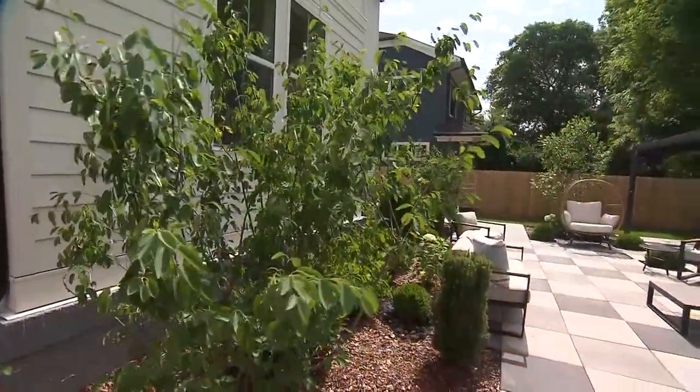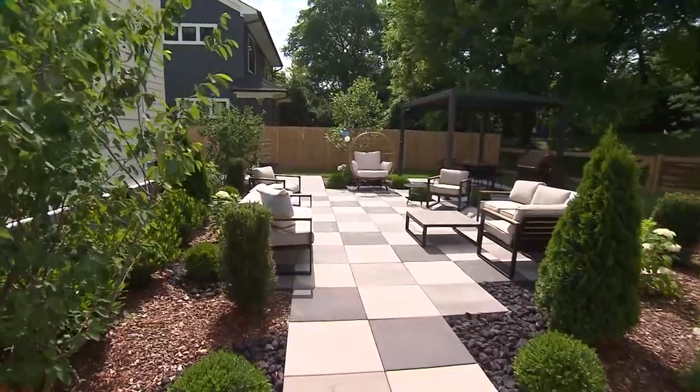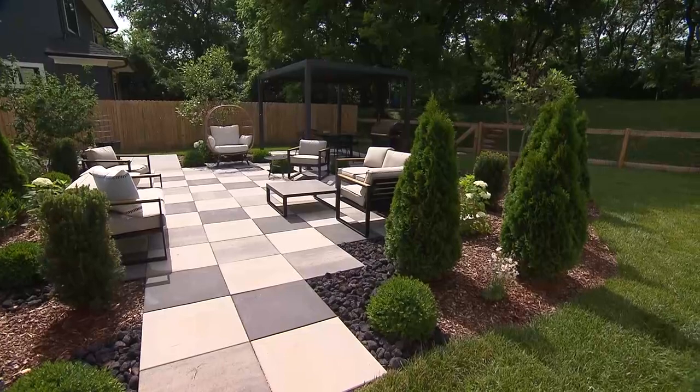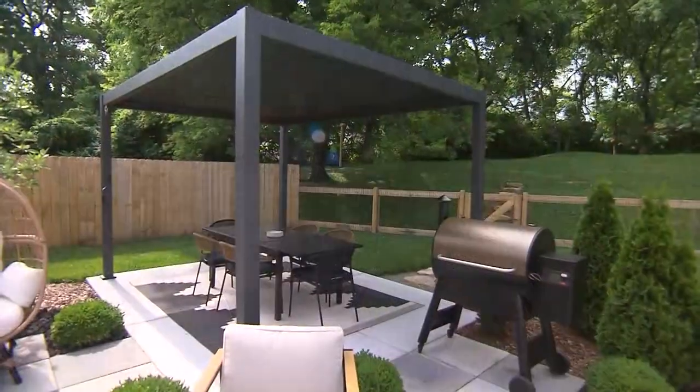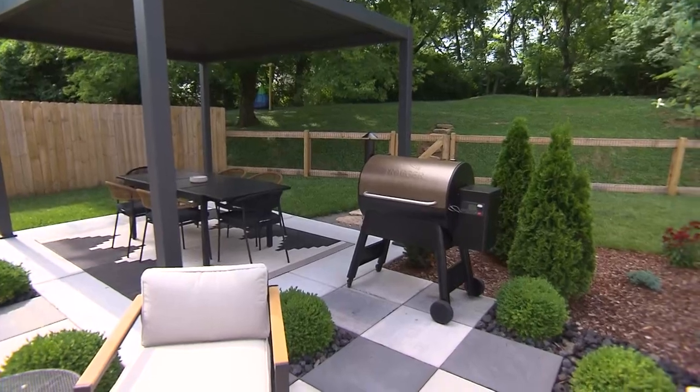Yeah, sure. We had a bigger yard than what we were used to previously, and we really wanted to make it more of an open concept to let people, guests, family, our future kids come in, walk through, play around, and have a lot of space. But we also wanted it to match the house, to have a modern feel — not overly modern, but comfortable and playful and fun, with places where we could cook, hang out, and entertain guests.